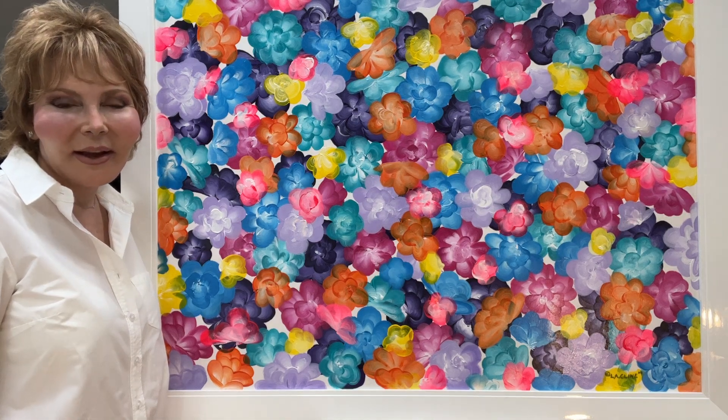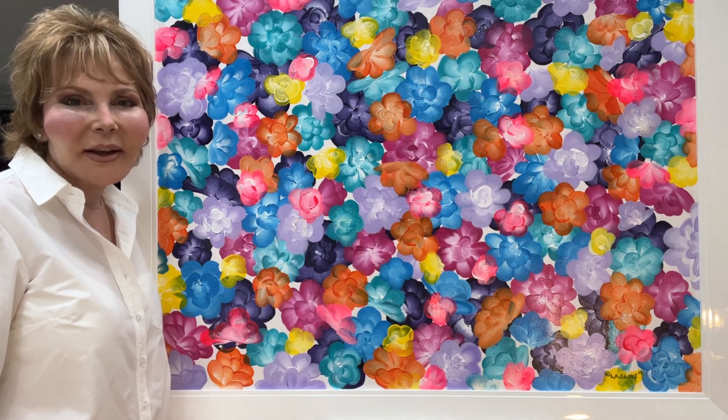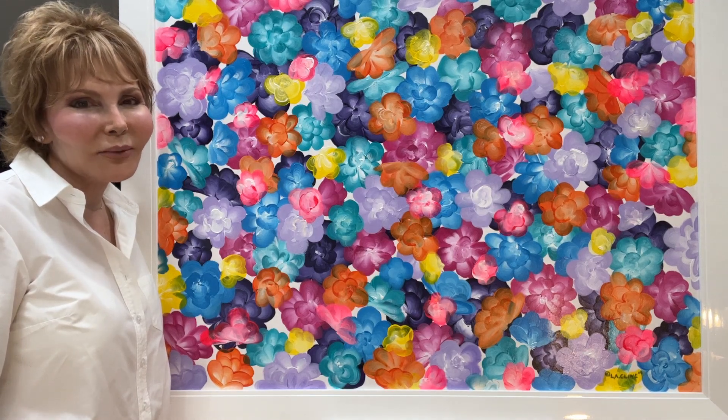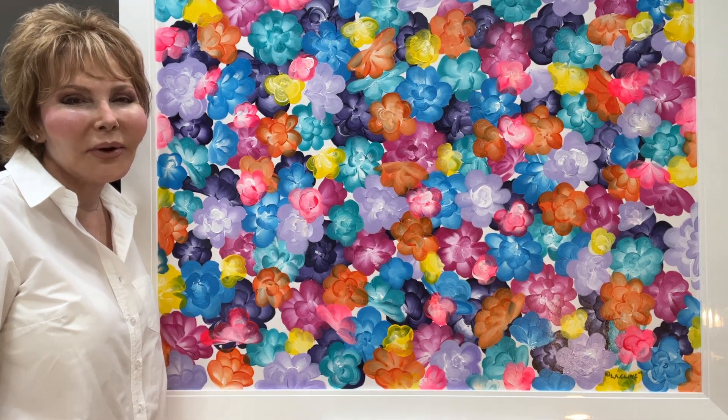Hi, my name is L.A. Klein and welcome to the Luxe Floral Gallery. This is a beautiful painting. It's an original painting I created. It's an acrylic painting of abstract flowers.